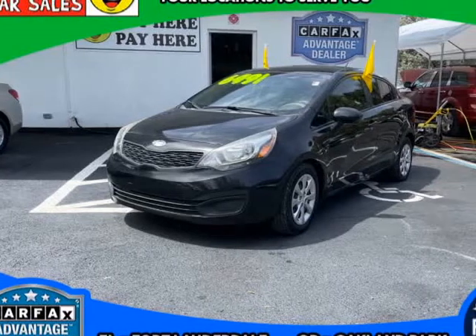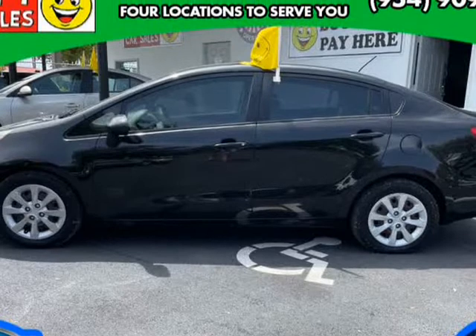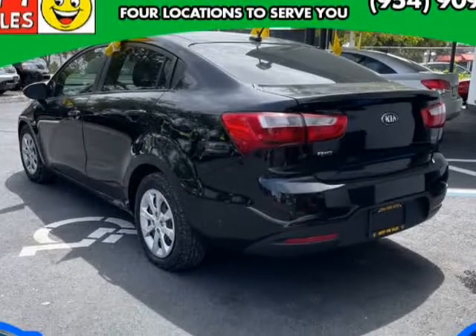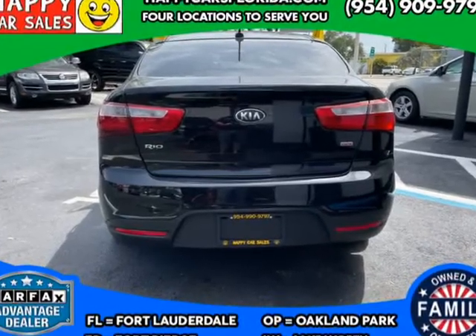This 2014 Kia Rio is brought to you by Happy Car Sales. Mechanical: 1.6L Gas Direct Injection (GDI) 4-cylinder engine, 6-speed automatic transmission, electric power steering, 15-inch steel wheels with wheel cover.